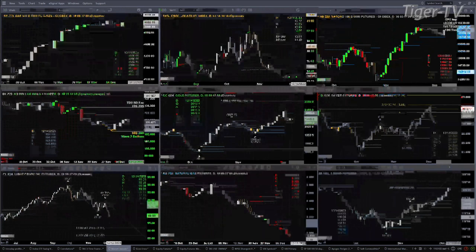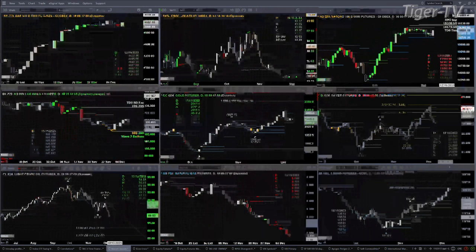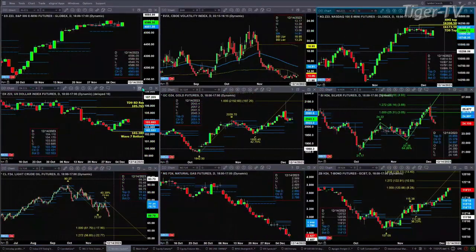Looking at the NQ, it's just consolidating within its daily profile. It's got two different tops, and both those tops have led to a consolidation between 15,748 and 16,103. The U.S. dollar index did close above the top of its daily profile, but it's back below it right now. A close below 103.76 would signal a false breakout on the black background charts.